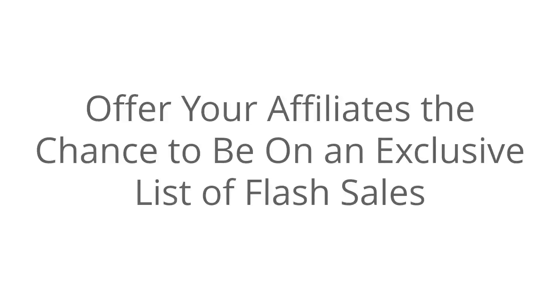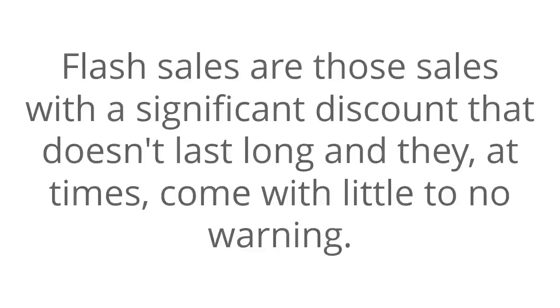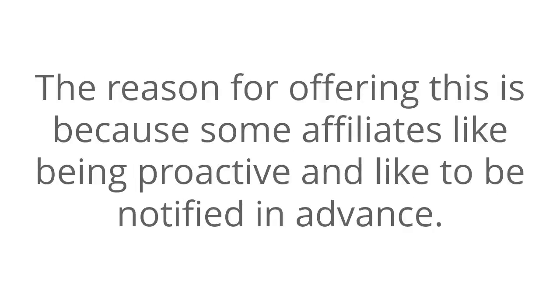Offer your affiliates the chance to be on an exclusive list of flash sales. Flash sales are those sales with a significant discount that don't last long and they at times come with little to no warning. The reason for offering this is because some affiliates like being proactive and like to be notified in advance. Others won't mind and will gladly appreciate the opportunity regardless.